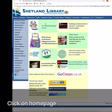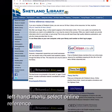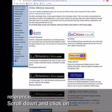Click on Homepage and on the left-hand menu, select Online Reference. Scroll down and click on Britannica Jr.